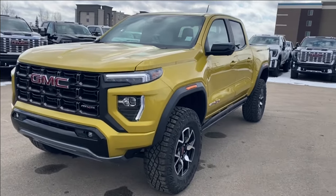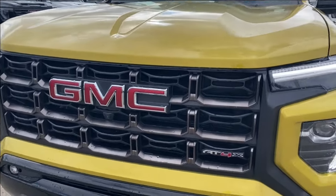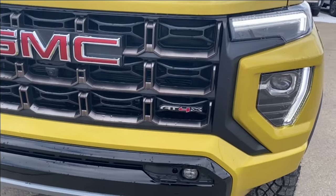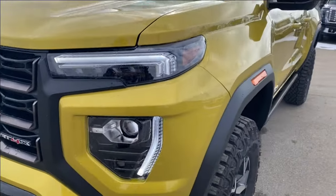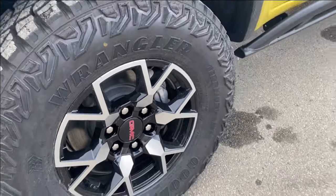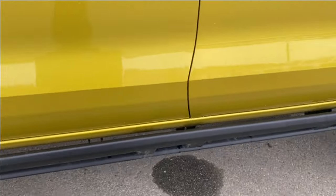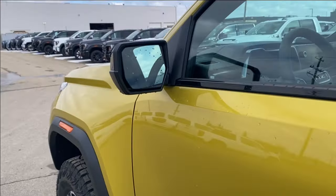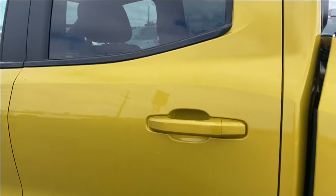Moving on, we're going to go ahead and take a look at the exterior. We have that solar flare metallic paint, red GMC emblem on the black grille with the AT4X nameplate in the corner, and black accents along the bottom of the front bumper. LED headlamps, aluminum wheels with the GMC center caps, and AT4X badging on the side as well. Black assist steps that run alongside the vehicle, and a blind spot indicator at the front on the mirror. Paint matched door handles with keyless entry.